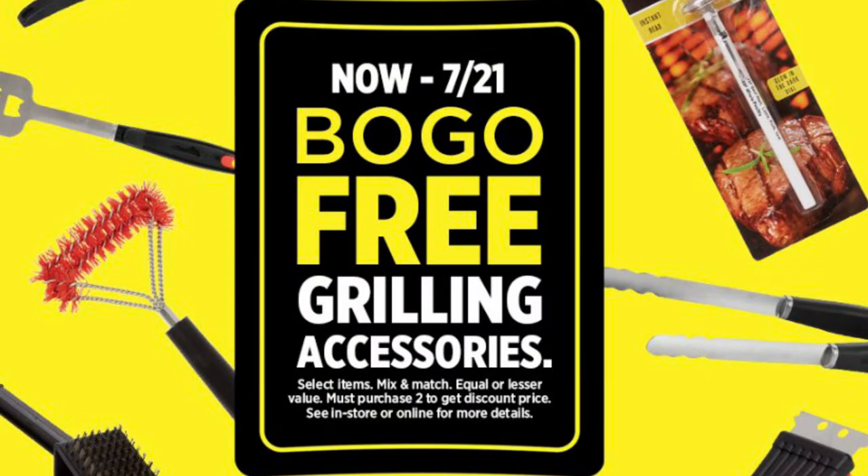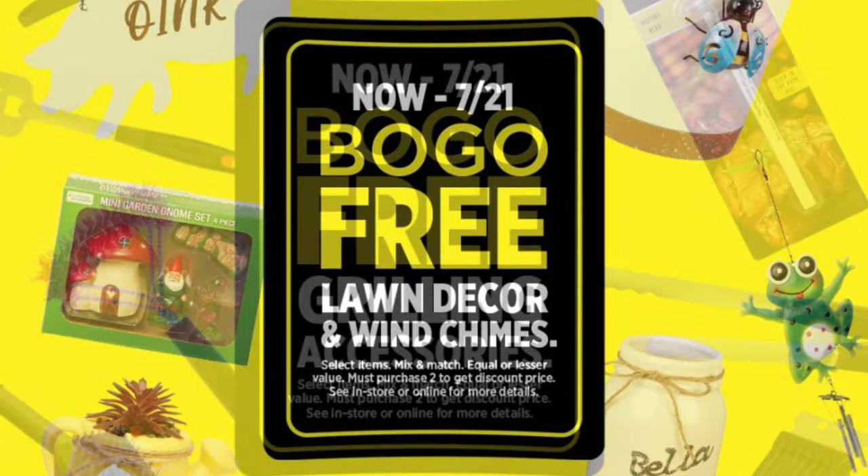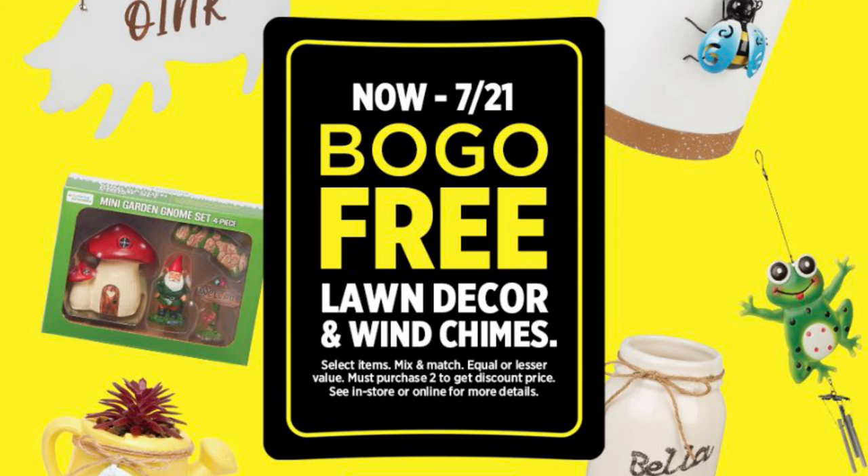We've got buy one get one free on our grilling accessories — this is going to be like your grill brushes, your thermometers. I'm not sure about charcoal, you'll have to scan. We've also got buy one get one free on our lawn decor and wind chimes.